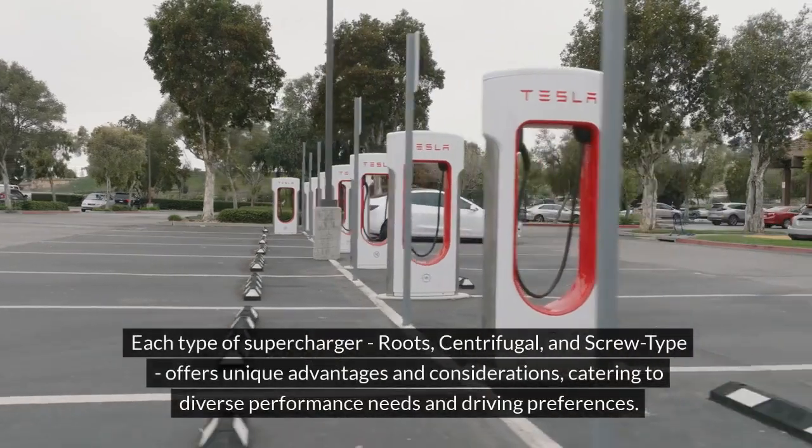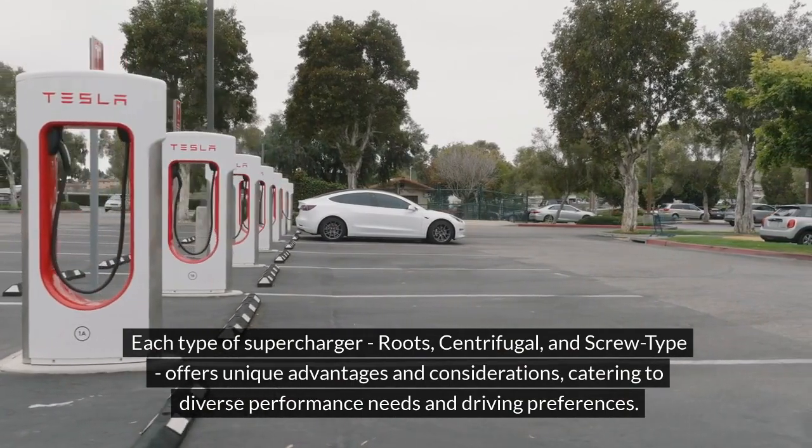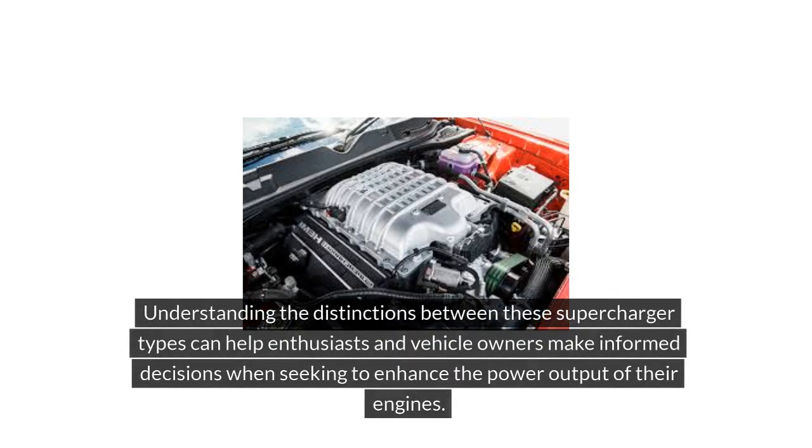Each type of supercharger — Roots, Centrifugal, and Screw-type — offers unique advantages and considerations catering to diverse performance needs and driving preferences. Understanding the distinctions between these supercharger types can help enthusiasts and vehicle owners make informed decisions when seeking to enhance the power output of their engines.